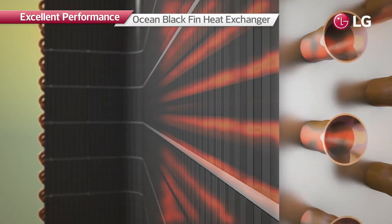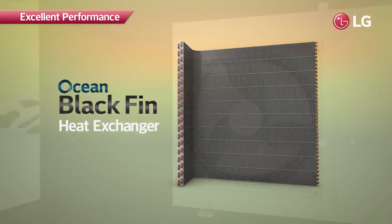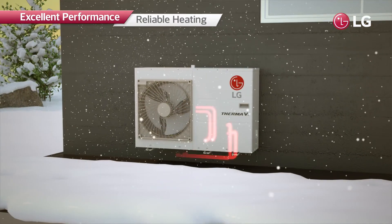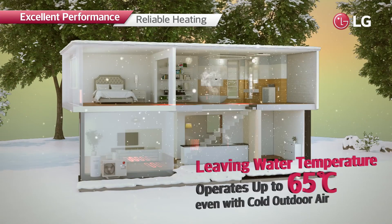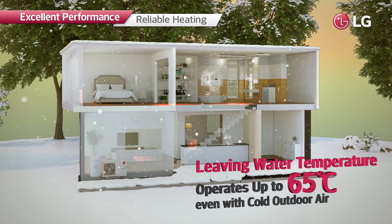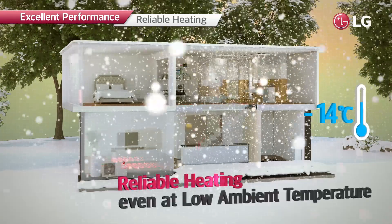The heat exchanger of the R32 Monoblock is equipped with the Ocean Black Fin, which offers high corrosion resistance to extend the product lifespan. With these industry-leading technologies, the R32 Monoblock can produce a leaving water temperature of up to 65°C even in cold outdoor air, and can operate at ambient temperatures as low as -25°C.